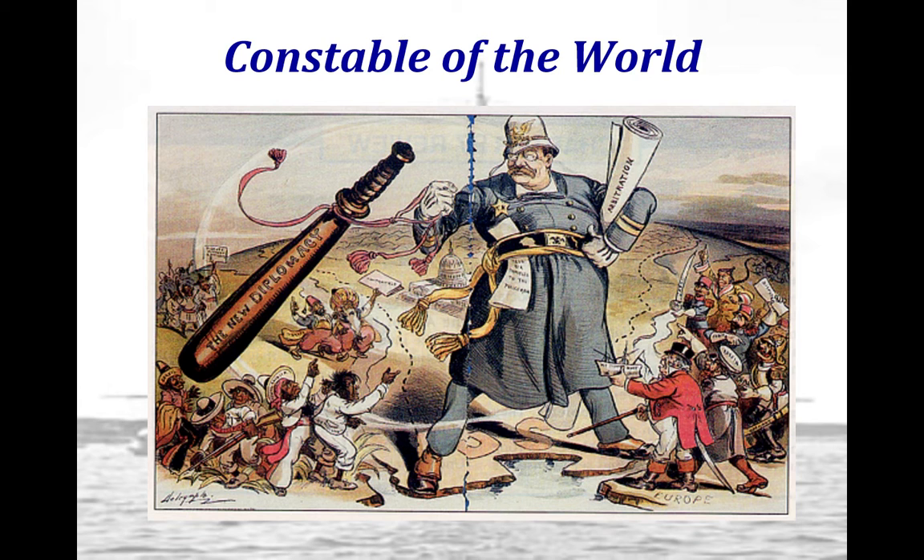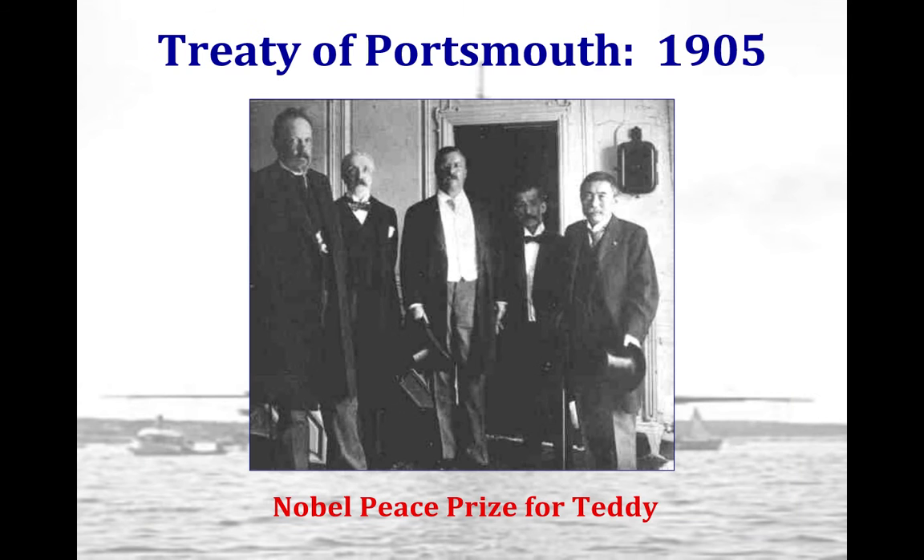The cartoon 'Constable of the World' shows Teddy Roosevelt carrying his big stick, using what is called the new diplomacy to effectively police the world. Big stick diplomacy means the U.S. has an increasing role in directly intervening in foreign affairs. Roosevelt demonstrates a significant shift towards a more aggressive approach in foreign policy across many regions.